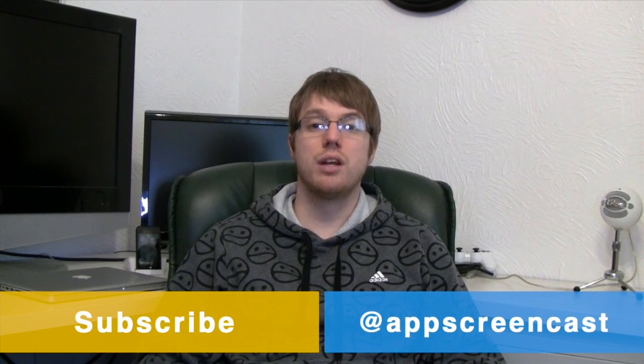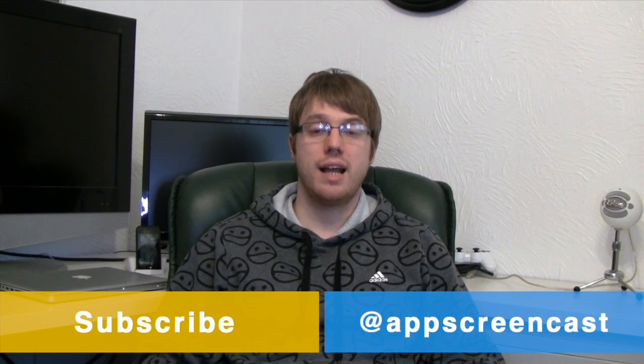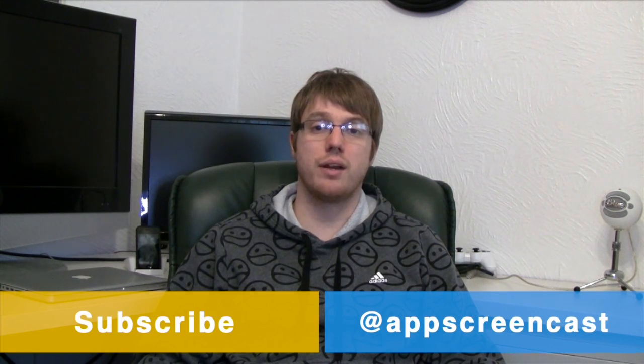These are the first giveaways I've actually done on the channel and I'm hopefully going to be doing more in the future, so do stay subscribed. Thanks for watching this video everyone. If you wish you can follow me on Twitter at twitter.com/appscreencast. Thanks a lot and I'll see you later. Goodbye.